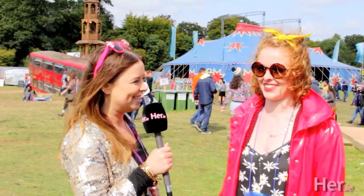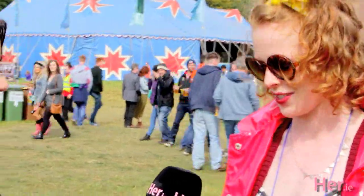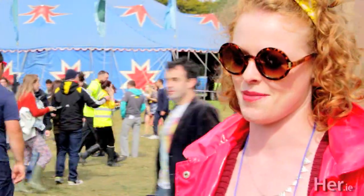Aisling, talk me through your EP look for today. So I got the jacket in Pennies, as well as probably the boots and the socks, and then the cardigan and the romper is from Boohoo.